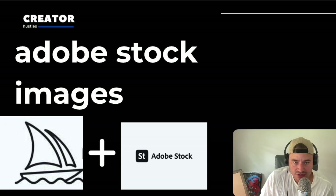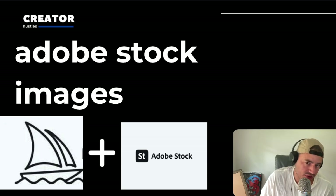Here's my challenge for this side hustle: upload a thousand images to Adobe and see what happens.